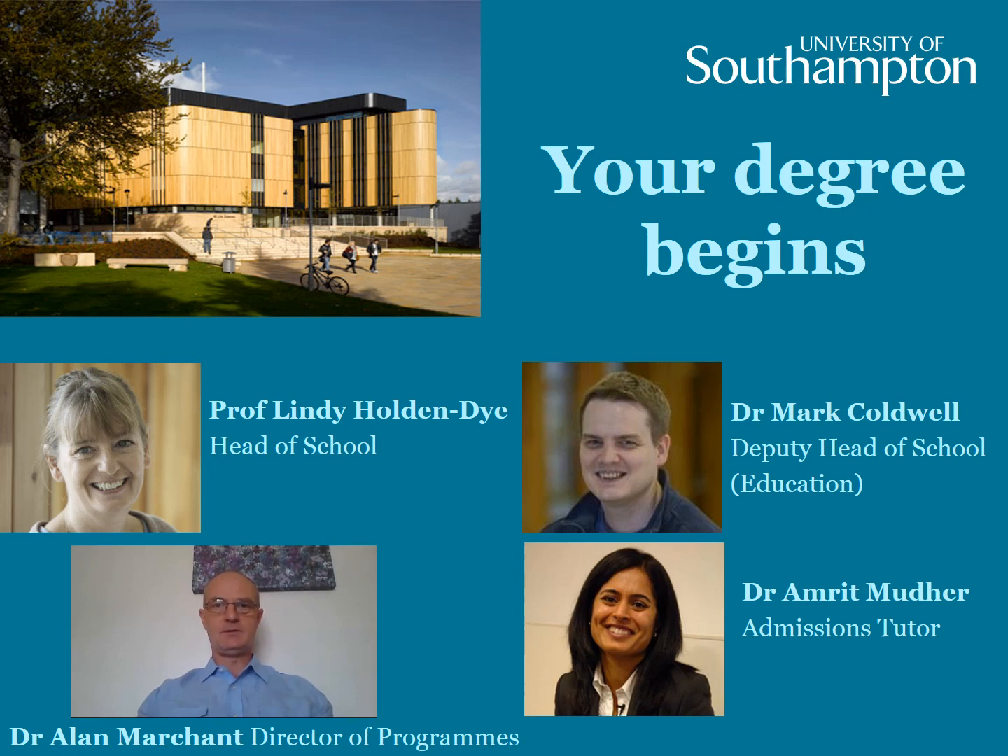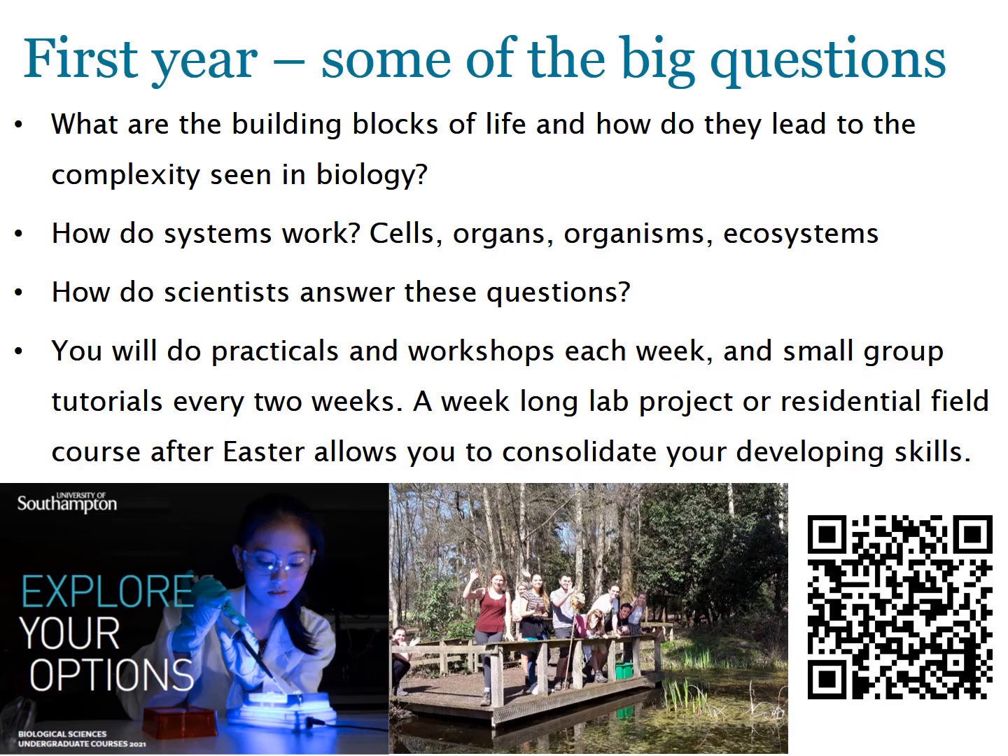I'm Alan Marchant, Director of Programmes in Biological Sciences. In your first year at Southampton, you will be taught across a wide range of topics to build a solid foundation, then become more specialised in years two and three. You'll look at the components making up cells and how they interact in organs, and discover how organisms function and interact in ecosystems. We'll teach you how to design and analyse experiments. As well as lectures, you'll gain hands-on experience through lab and field practicals. A week-long lab project or residential field course after Easter in year one will put what you've learned into practice.